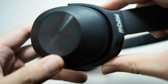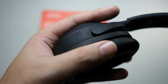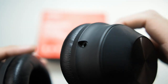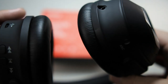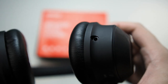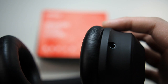On the left ear cup you can see some branding and a microphone. There are actually two microphones on each side, so call quality is above average — the other party can hear you clearly. There's also a 3.5mm jack for wired connections if you're out of battery, and if you're on a plane you can still use the noise cancellation function.